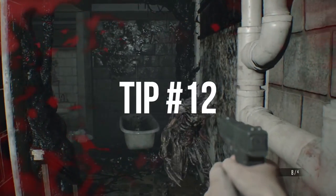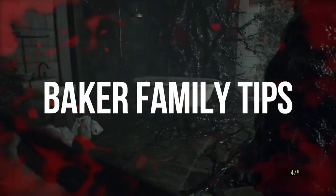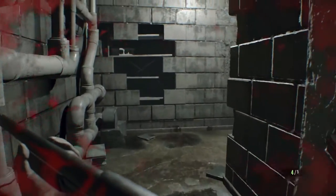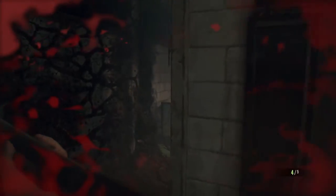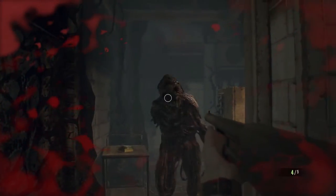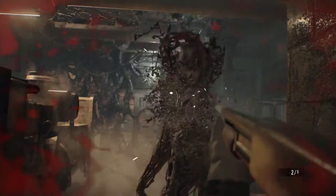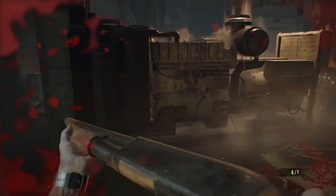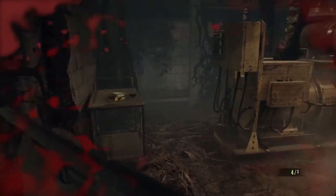Tip number twelve: save after making progress, like solving a puzzle or moving the story forward. Now, dealing with the Baker family — the Baker family will stick to certain areas of the house. They will teleport within those areas, so trying to lure them into one area to sneak into another doesn't work. For example, luring Jack into the kitchen and then sneaking past him to Granny's room doesn't work — he'll just appear upstairs and probably run you through while you're trying to open the door.